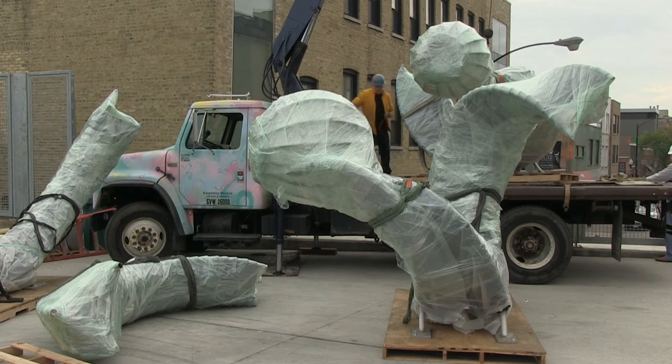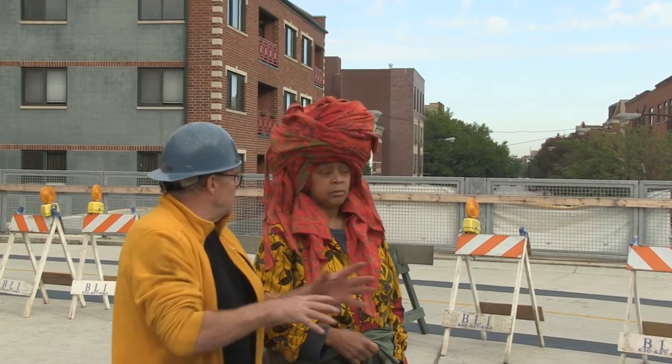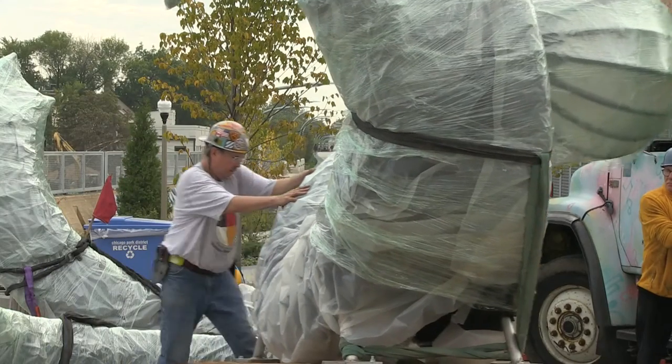We're going to move this one tighter here so we can pull the truck out and then we can start. We'll leave this one on the back of the truck.